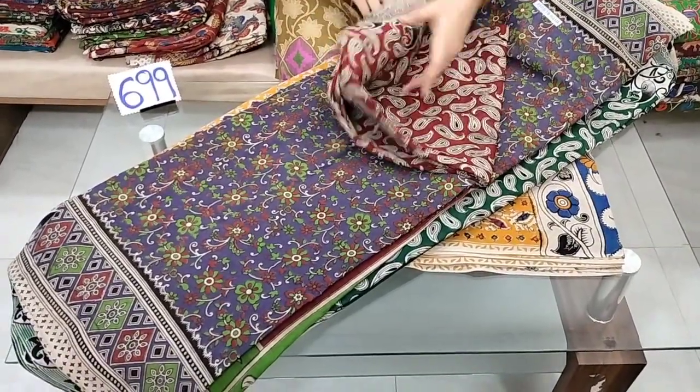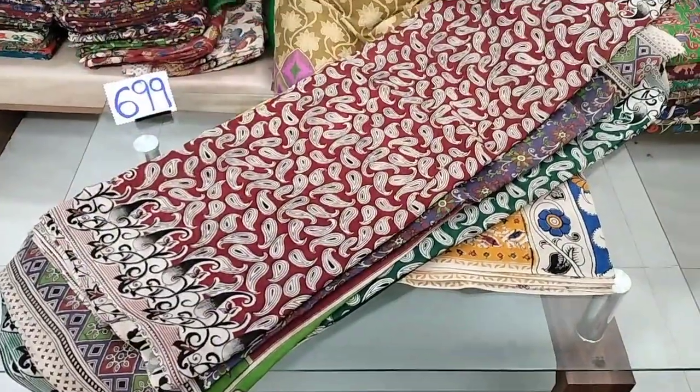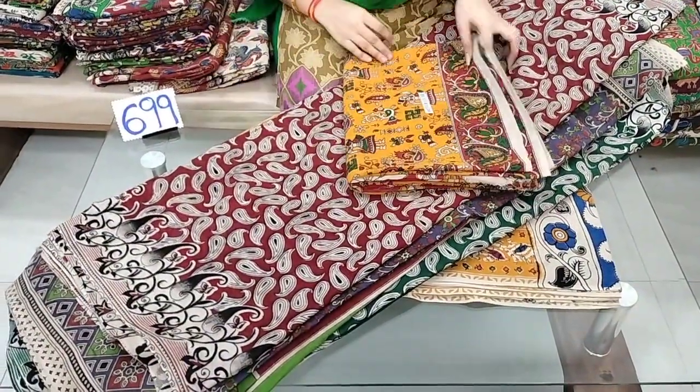The cost is ₹699. This is ₹650 with free shipping.